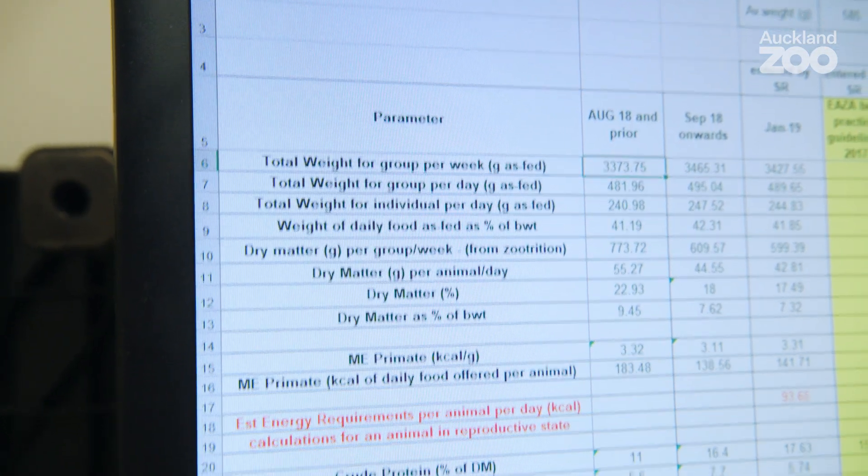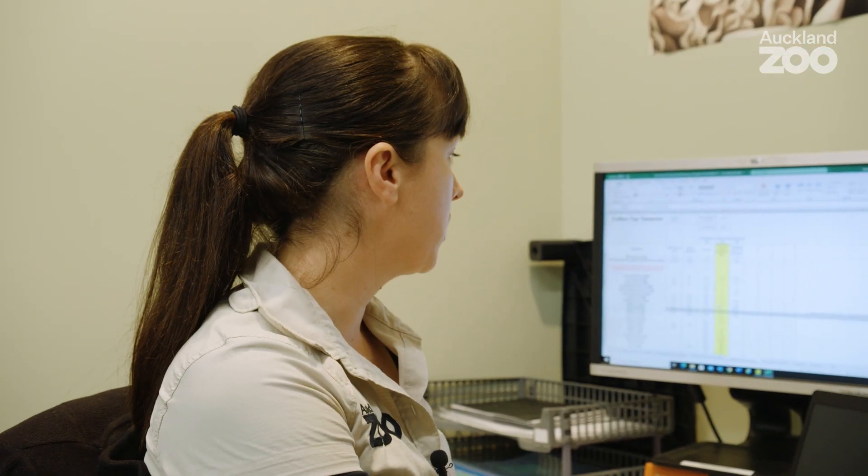As an example, tamarins have an extremely high requirement for vitamin D3, so we need to make sure that we're providing this in the diet using supplementation, but also through the provision of UV lamps for basking.